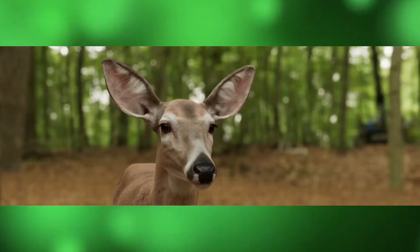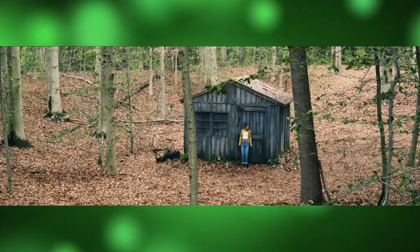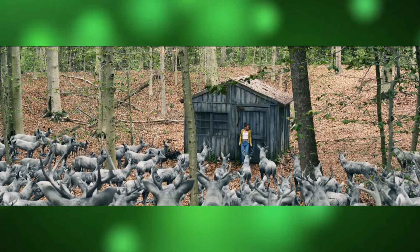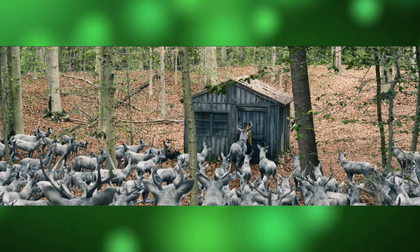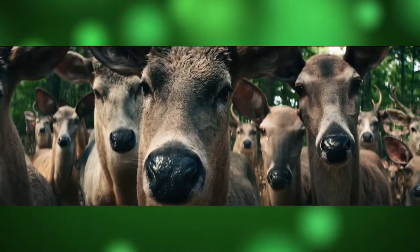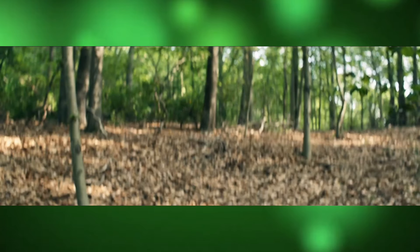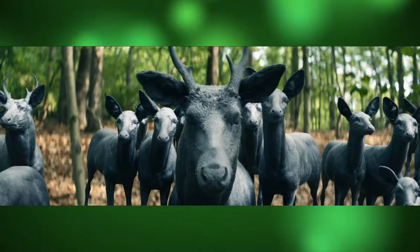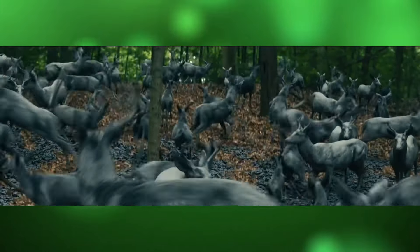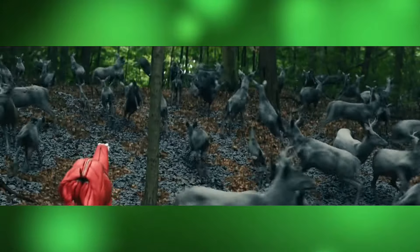Leave the World Behind isn't just about what you see on screen — it's about the intricate behind-the-scenes work that makes the story so compelling. The collaboration between the cast, crew, and the local Riverhead community was integral to the film's success. Local residents might recognize familiar spots, but they'll also appreciate how these locations were transformed through the magic of cinema as the film now streams on Netflix.